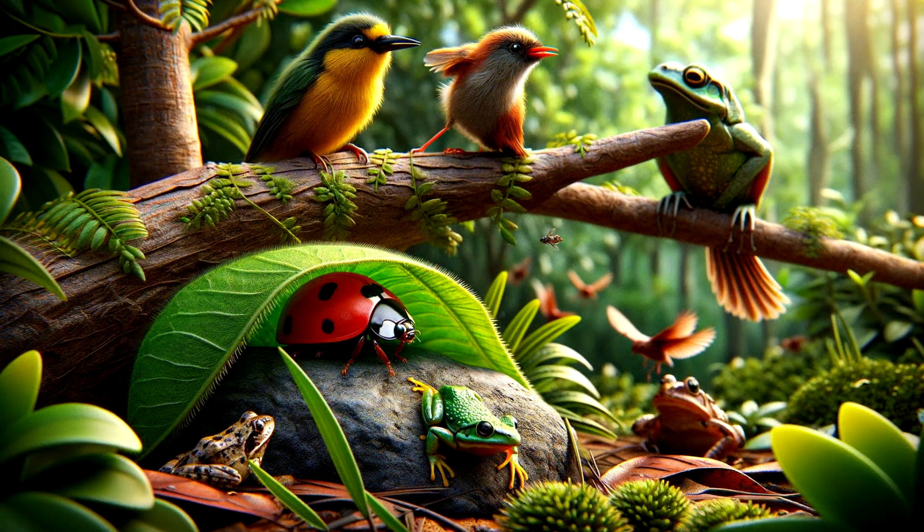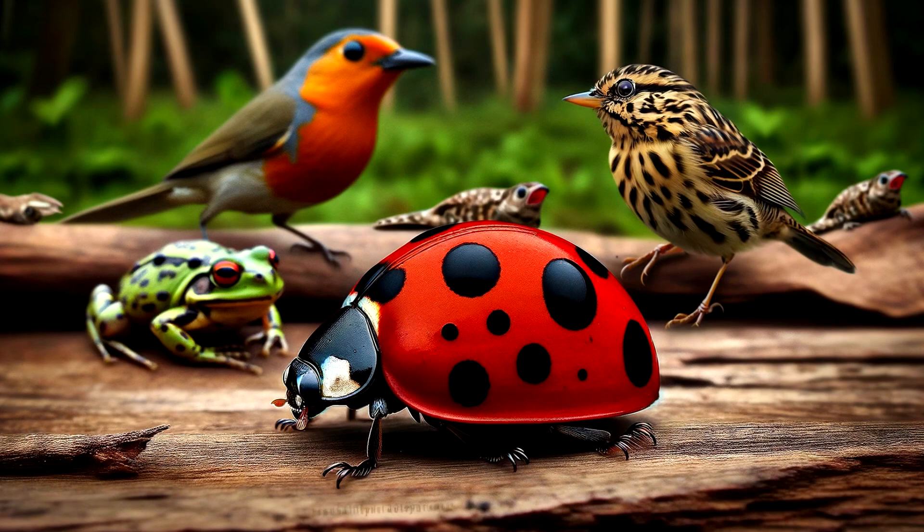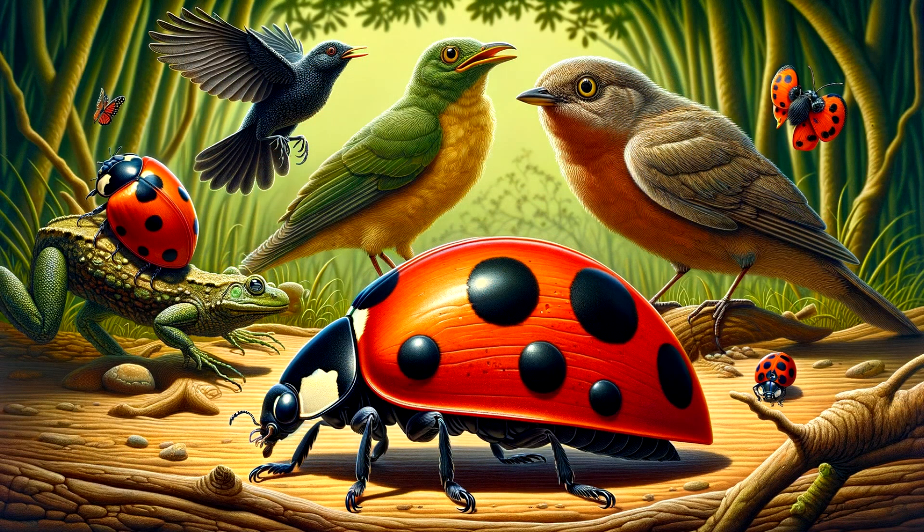Predators like birds and frogs are always on the lookout for a tasty ladybug snack. That's when the ladybug's spots come in handy. To a predator, those spots can look like the eyes of a larger animal, making them think twice before they snack on our ladybug. Clever, right?